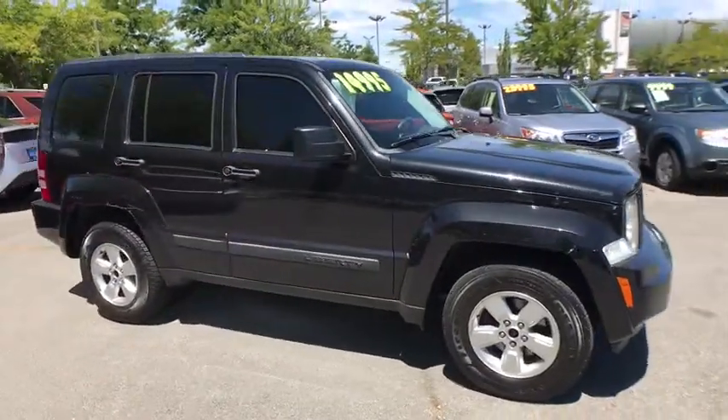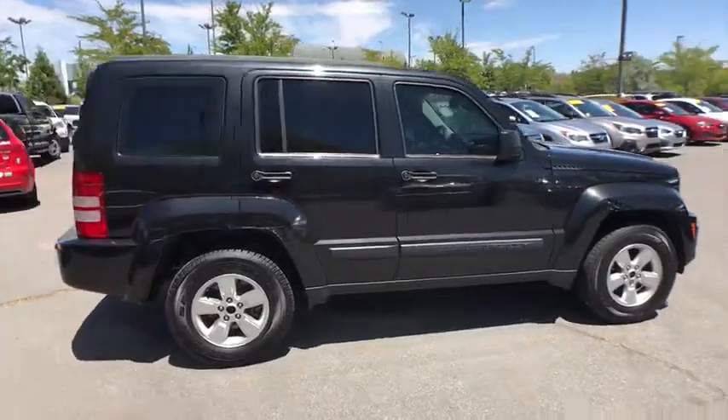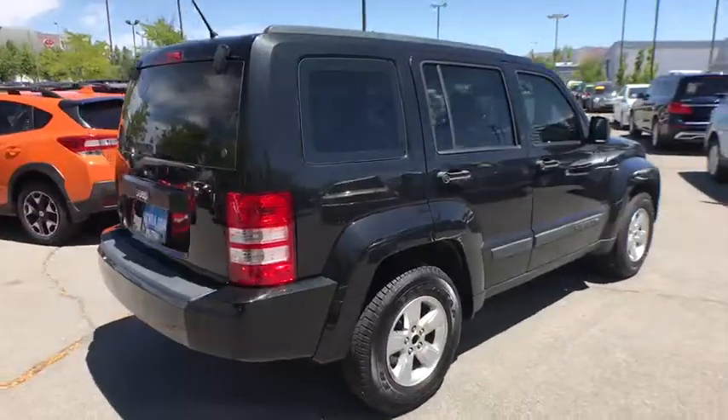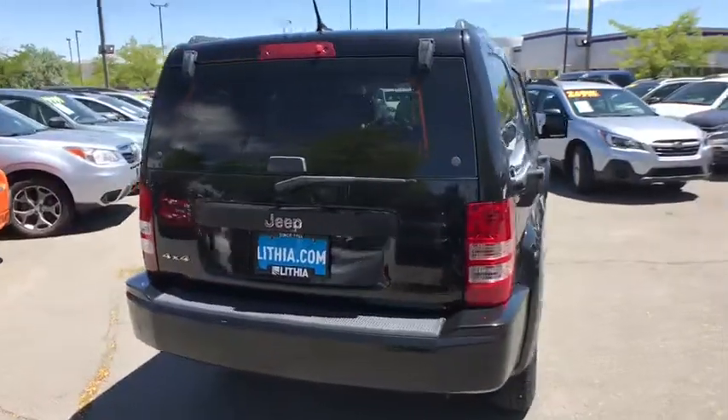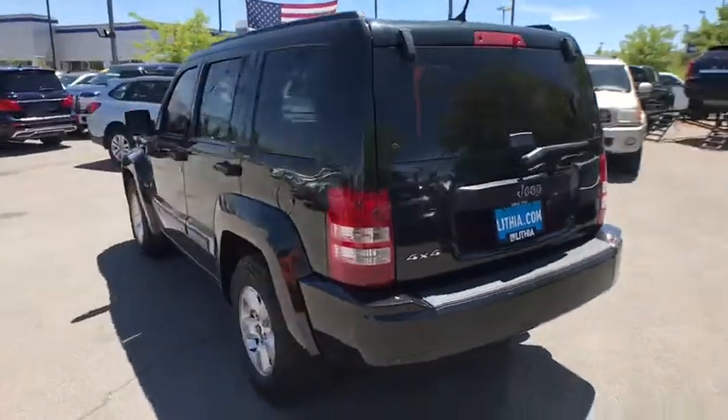We are pleased to show you the 2012 Jeep Liberty. The Jeep Liberty is quite capable off-road, one of the best in its class. Compared to the Jeep Patriot and Compass, the Liberty is more of a true Jeep with off-road prowess and bold, upright styling.